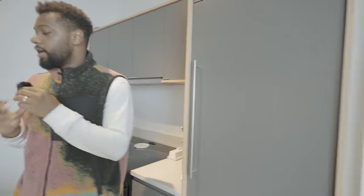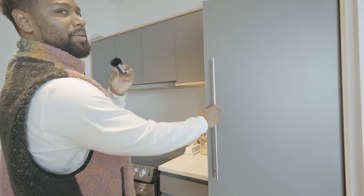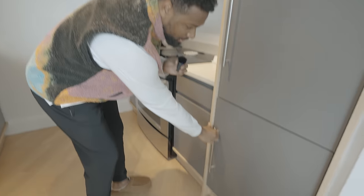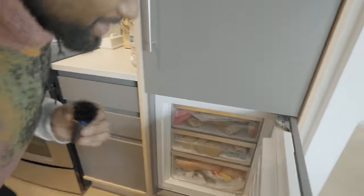We have paneled appliances. Here's our fridge — want to open it up? And then we have our freezer, which is honestly more like a mini fridge. We cook a lot, so that's a bit of a challenge.